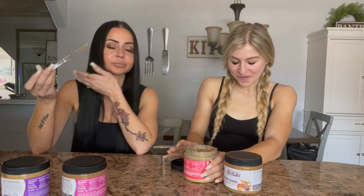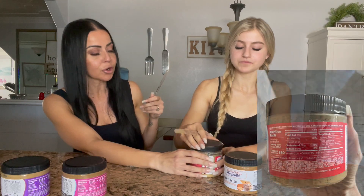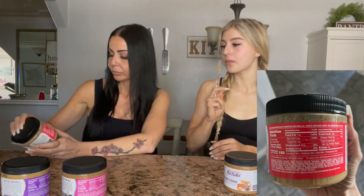Oh my God, this is my favorite so far! The macros are up on the screen. I've never tried cashew butter before and I'm shocked at the sugar content — only four grams of sugar. My taste buds are tingling. It legit tastes like cookies and cream, like an Oreo. It really does. Usually with cookies and cream flavored products it's either really good or a miss — and I really think this is a hit.